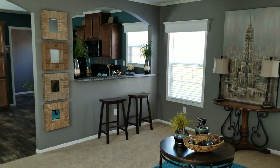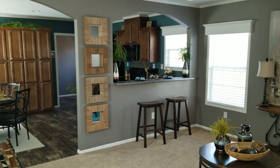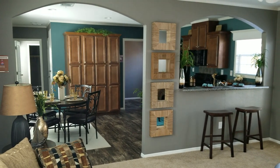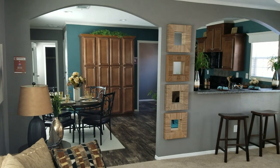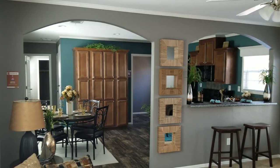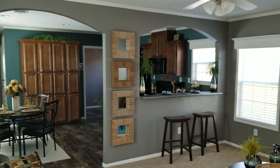Hi guys, this is Bill Wilkins at the Oak Creek Home Center in Abilene, Texas. I'm going to give you a quick tour of what I call affordable elegance in our model 5815, which we call the Arches because of the arches here in the living room and into the kitchen.